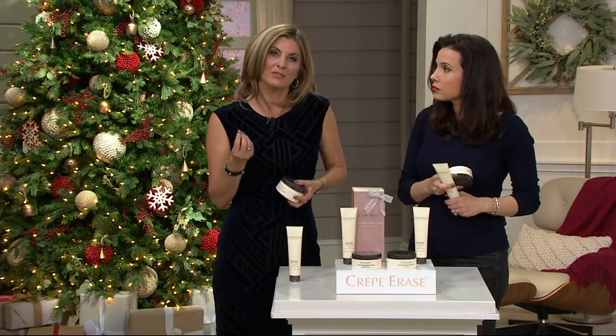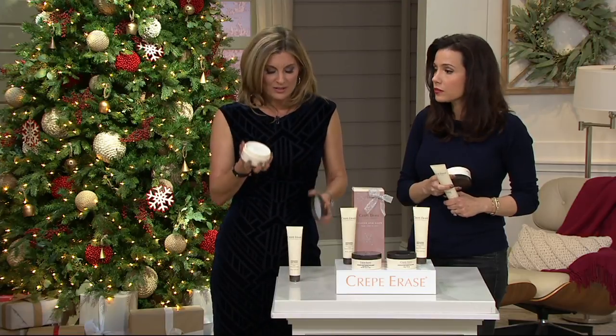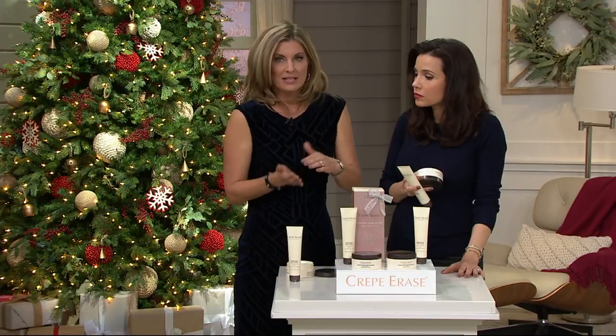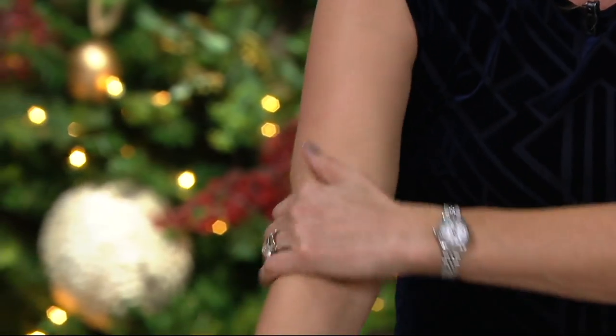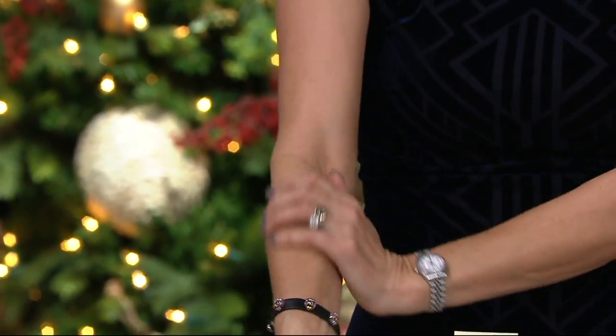Then you go to step two — a rich treatment. You can spot-treat with it. You emulsify it in your hands and rub it into the backs of your arms, the inside of your arms. Make sure you work it into the area where you're seeing aging skin.